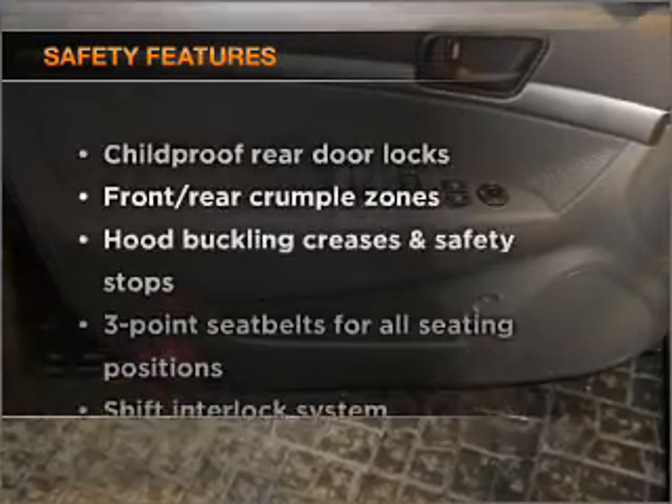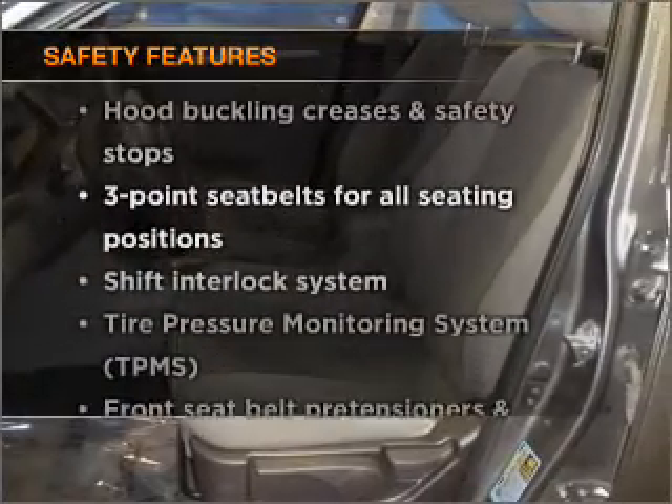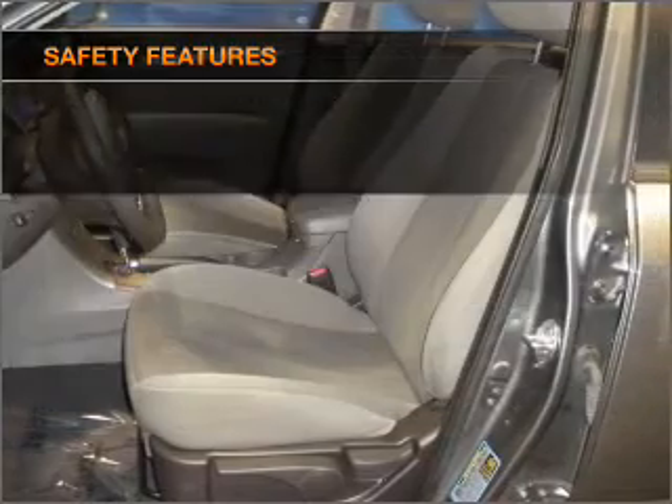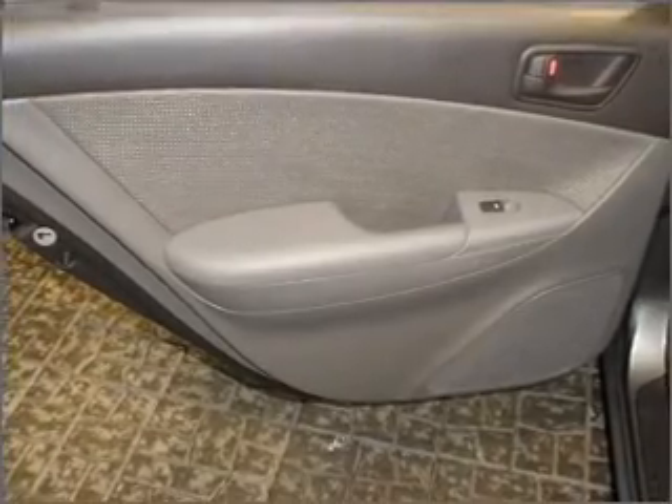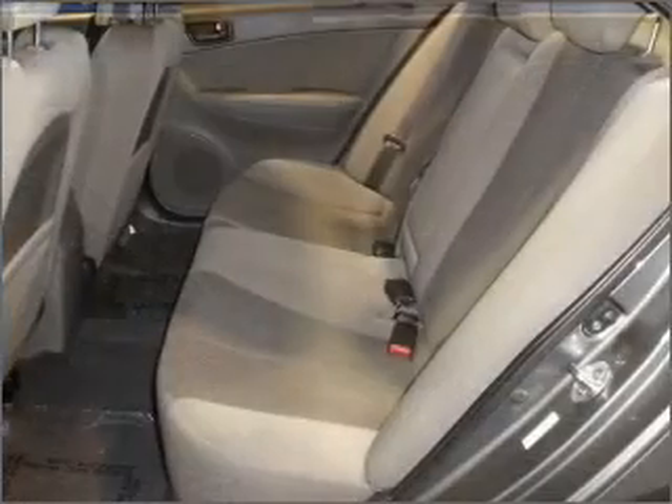If safety is a high priority, rest assured knowing that these top safety components are included: stability control. Let us put you in the driver's seat today. Call or click to contact us. Thank you.